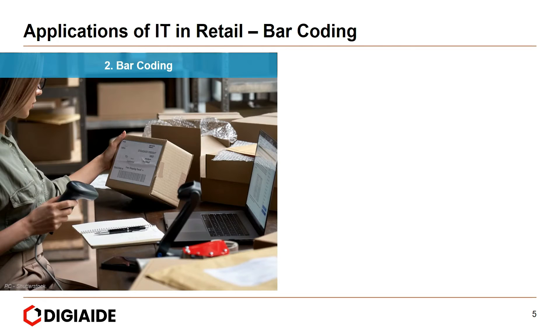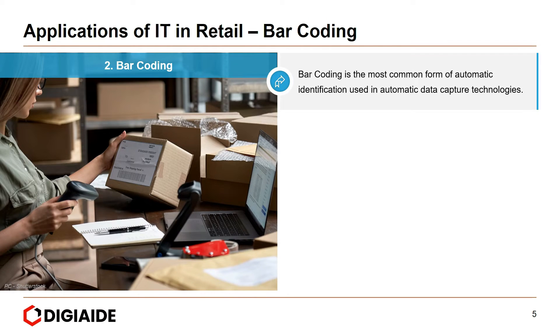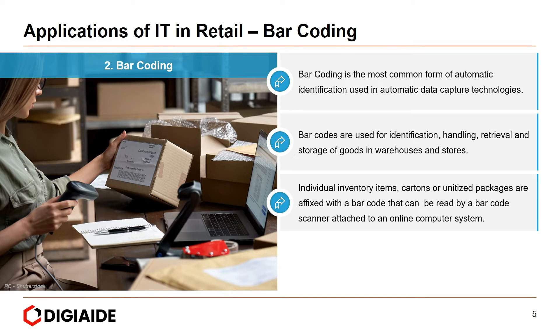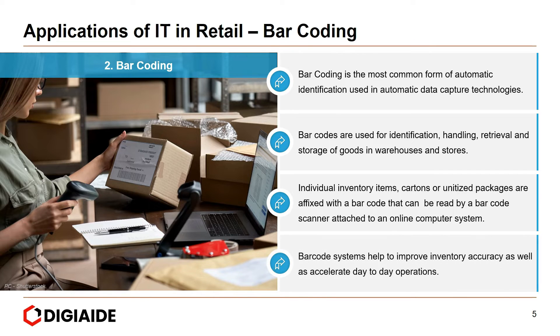The next application of IT in retail is barcodes. Barcoding is the most common form of automatic identification used in automatic data capture technologies. Barcodes are used for identification, handling, retrieval, and storage of goods in warehouses and stores. Individual inventory items, cartons, or unitized packages are affixed with a barcode that can be read by a barcode scanner attached to an online computer system. Barcode systems help improve inventory accuracy and accelerate day-to-day operations, and a barcode is assigned to a particular inventory item to show its identity during storage, retrieval, and dispatch.